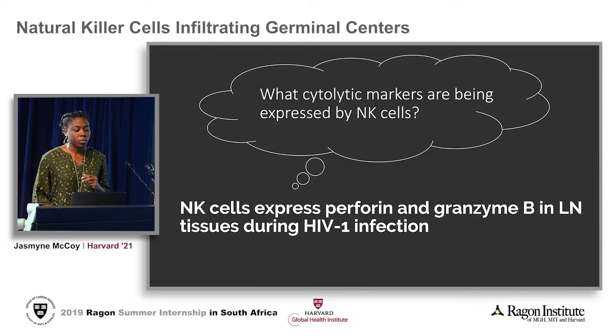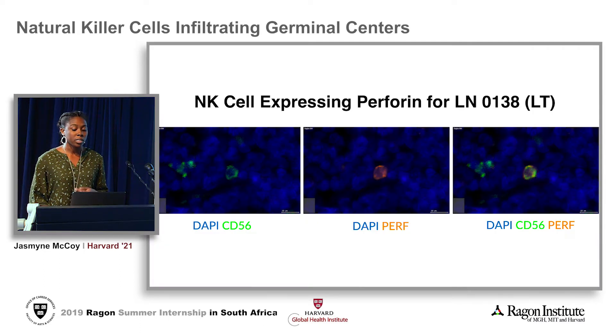Now that we can see the natural killer cells, we wonder what cytolytic markers they are expressing. We hypothesize that the natural killer cells are expressing perforin and granzyme — and this is exactly what we are able to find. At the far left is a picture of just the CD56 signal, that is your natural killer cell. Then we have an isolated picture of the perforin signal, and at the far right is a merged picture of both the CD56 and the perforin. Therefore, this NK cell does have the ability to express perforin.